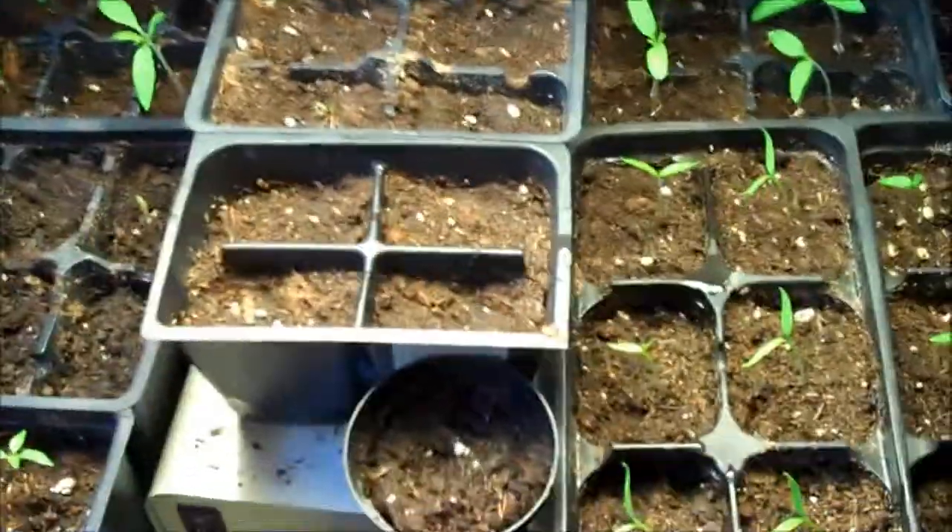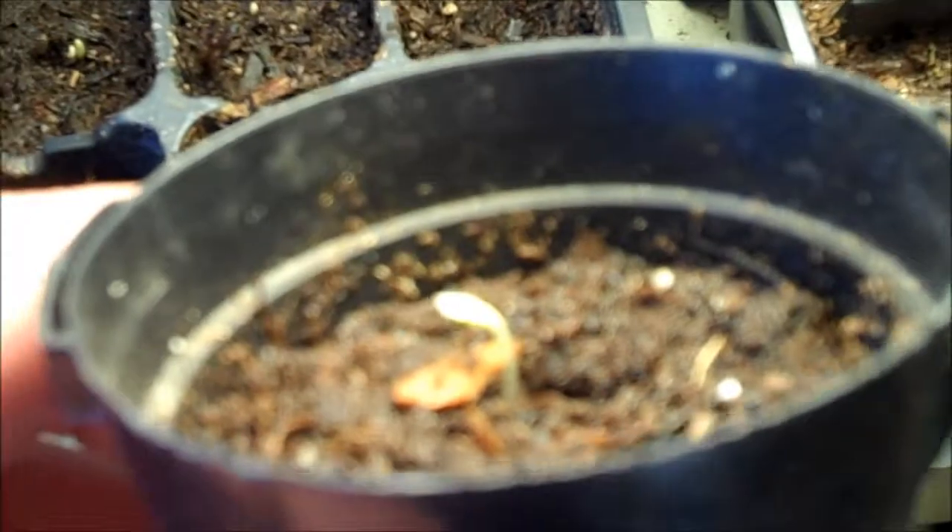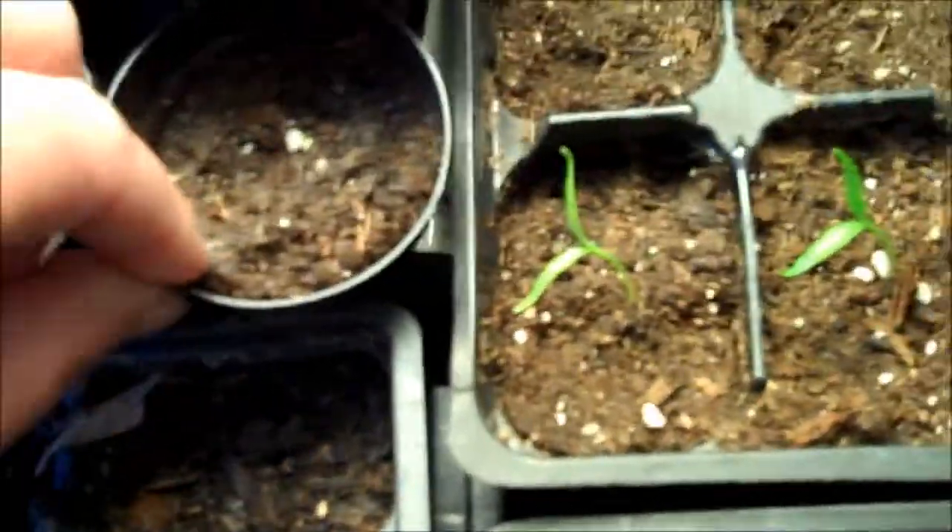Good morning everyone, it's Friday. Promising update today — the lettuce is starting to germinate already. It actually started last night, at least this one did, and this morning I noticed this one right here is just starting. That's pretty fast — it only took two days to germinate.